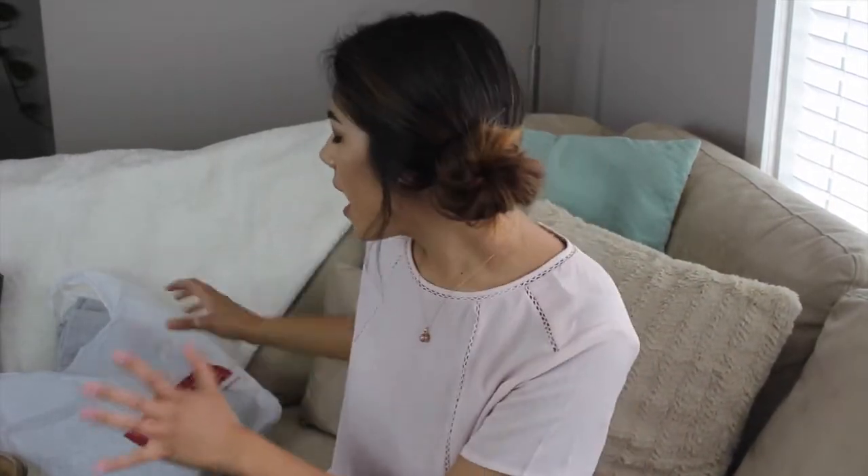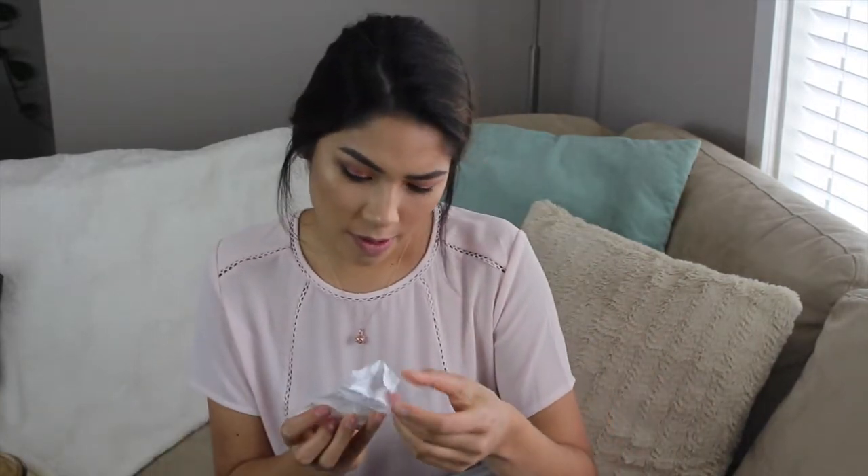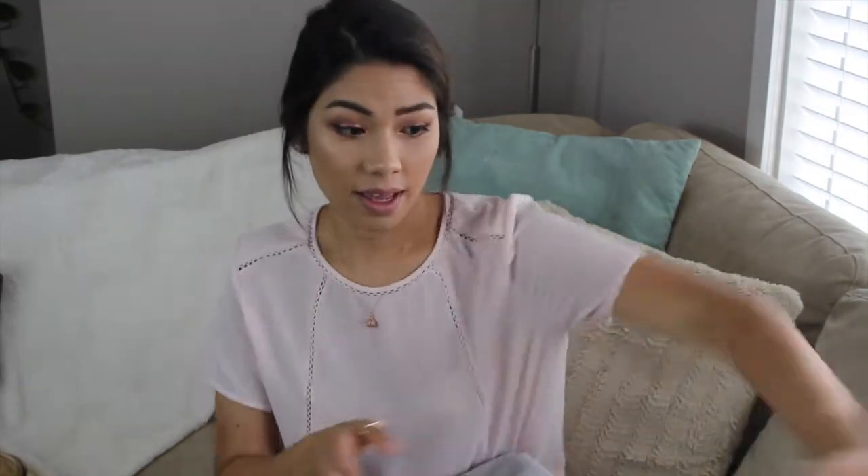I also got tons and tons of towels. I had to change my battery real quick, but more things from Winners and HomeSense are towels — you never have enough. I actually bought these back on March 27th and they're still in the bag!